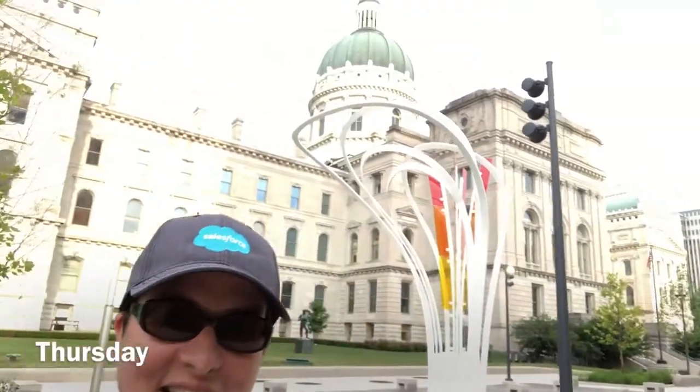It is Thursday, we are downtown — you can see the Capitol building there behind me in Indianapolis — and we are headed to an Indians game, which is the local minor league baseball. Should be a lot of fun!